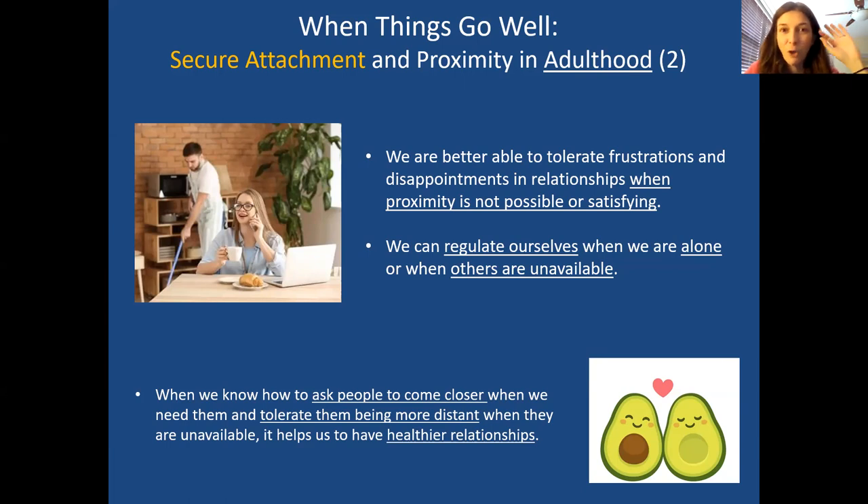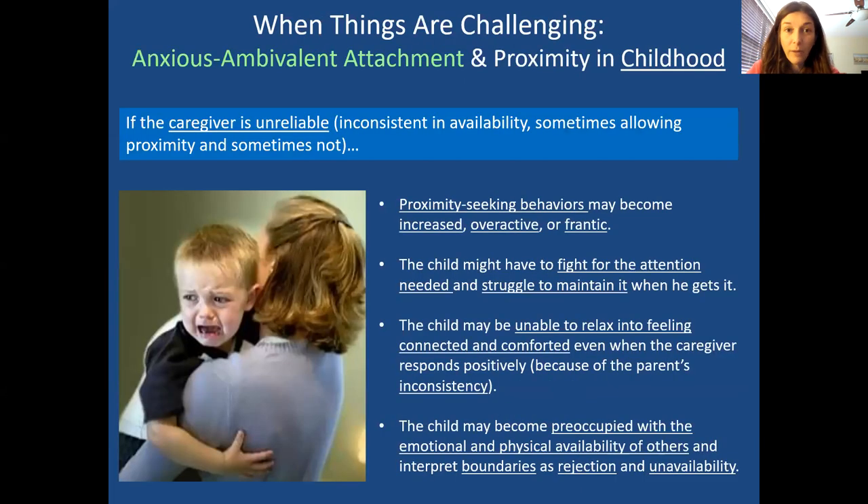If you're not at this point, don't worry — this is the goal to keep in mind. We can work toward and earn secure attachment and develop these capabilities. If you're watching this video, chances are your upbringing might have been a little more challenging, but that's okay. The first style we'll talk about is anxious-ambivalent attachment and how that impacts proximity in childhood.